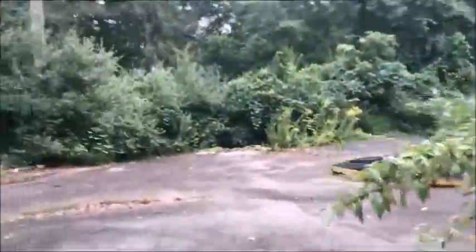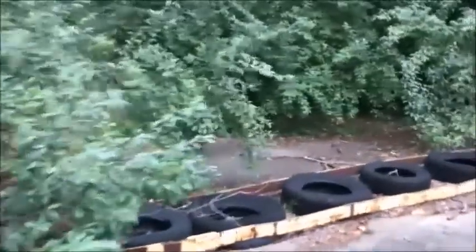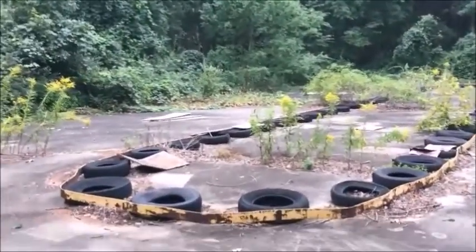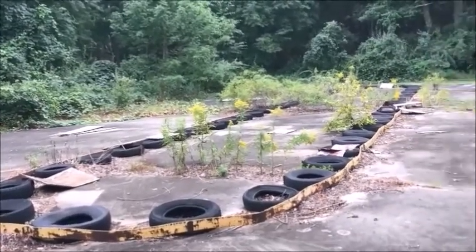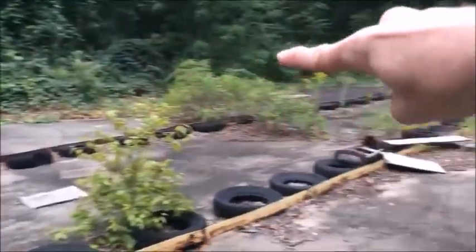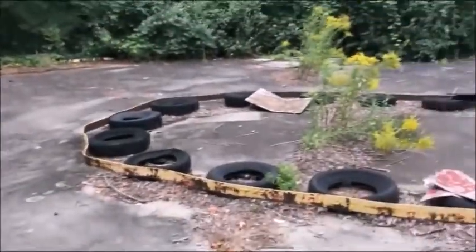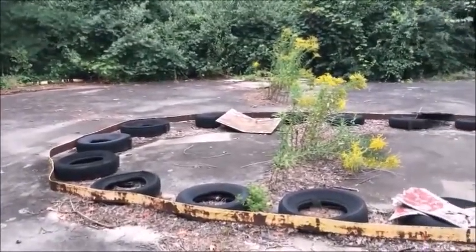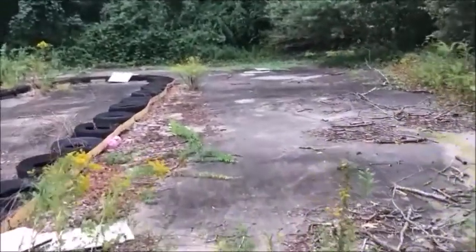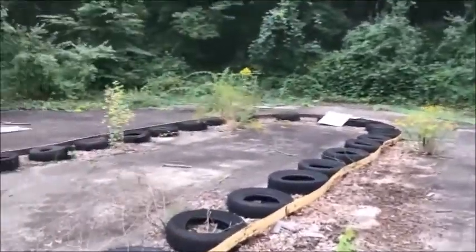We've reached the first attraction — the old go-kart track. I've seen all the videos of this place online. Usually I like to avoid watching them before I get to a place, but I watched all the ones about this. I kept thinking it was a pretty crappy go-kart track because it's just this. But then I realized this place was meant for like five-year-olds — this wasn't an amusement park for teenagers and adults. So this is a child-size go-kart track.